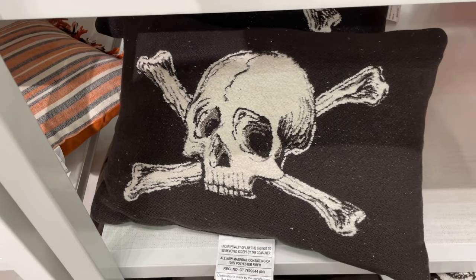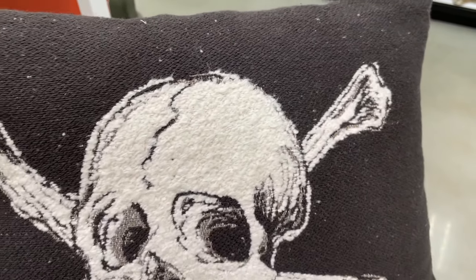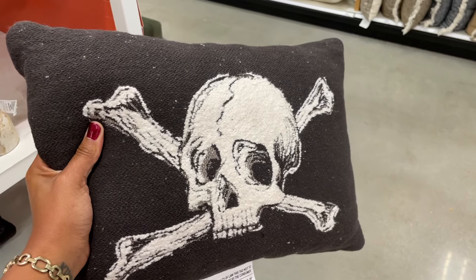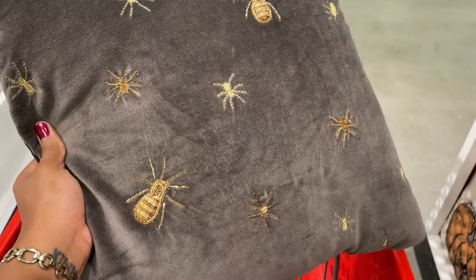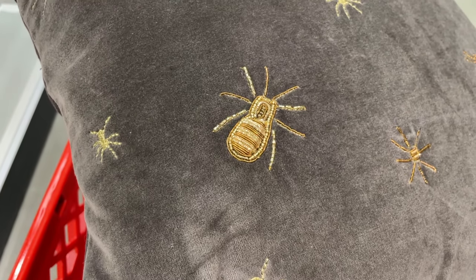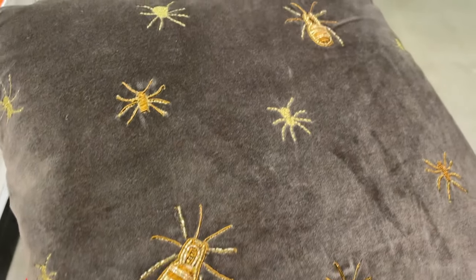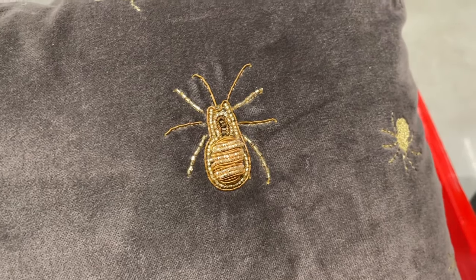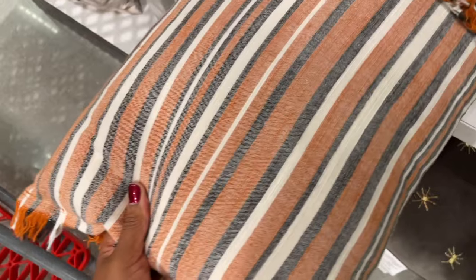Threshold always has really good pillows and this year they did not let us down. This one is kind of scaring me a little because his eyes look like they follow you. But this one with the little spiders feels more calm — it has jewels that kind of shine in the light, which is really pretty. Although I'm arachnophobic, so I don't know about that either.